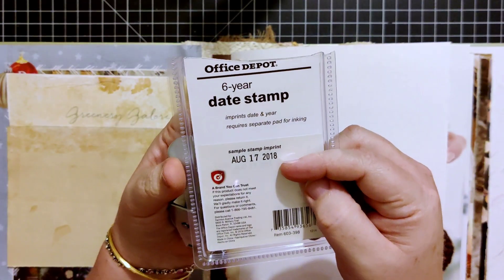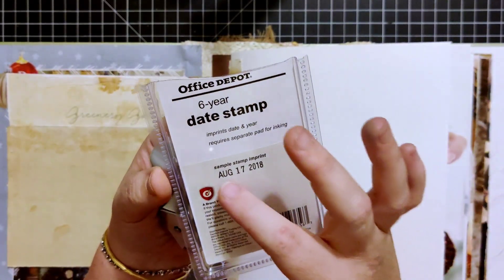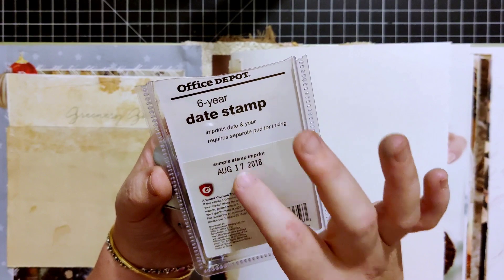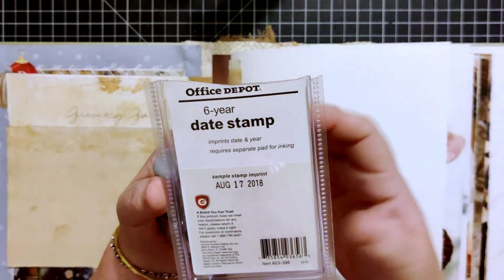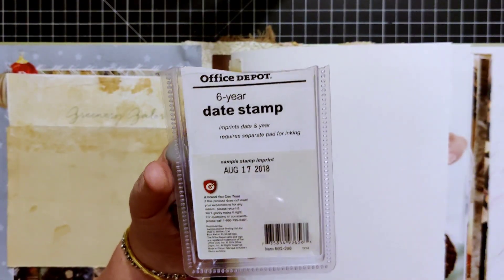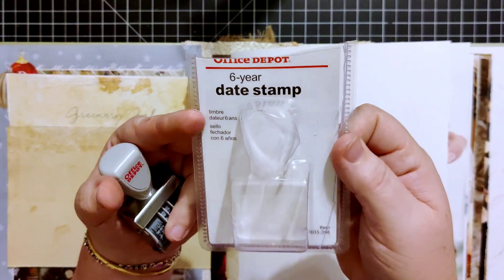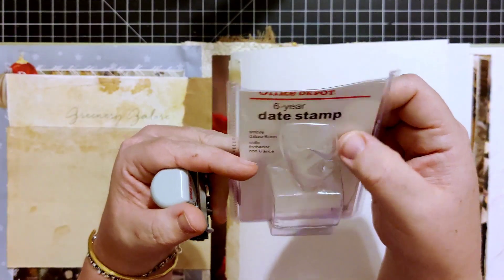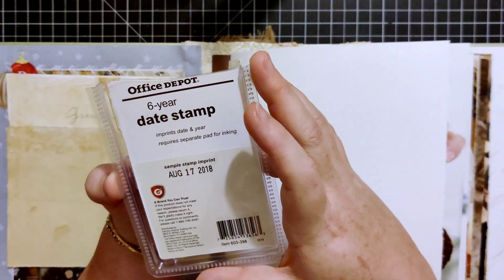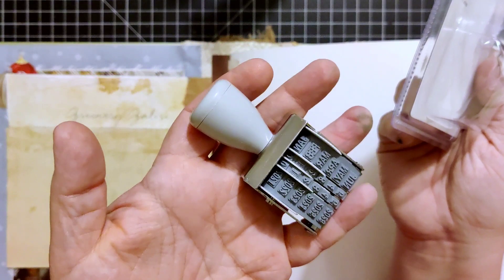The date stamp I had ran out at 2021, so I got this from Office Depot — it's a six-year date stamp. I actually don't mind the font, and I like it's in the format of month, day, year, which is the way we do it in America. The really nice thing about this stamp is it was less than six dollars, so if I use it for six years it'll cost me a little less than a dollar a year. It's not cute, but it'll do the job.